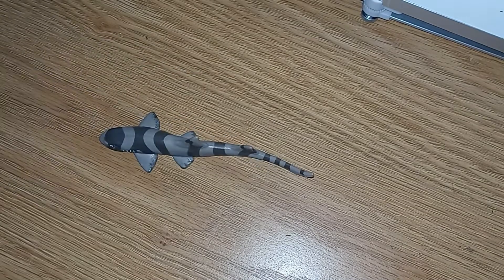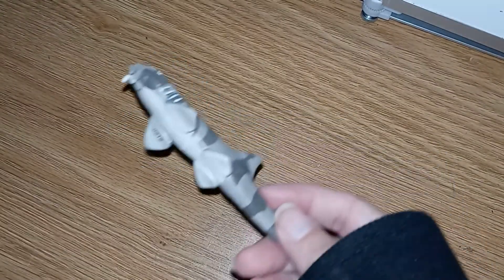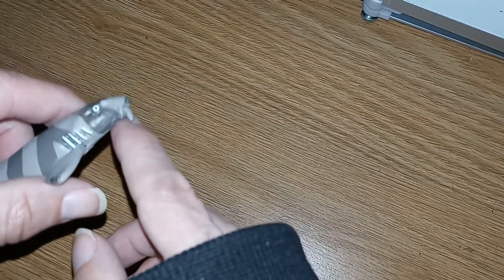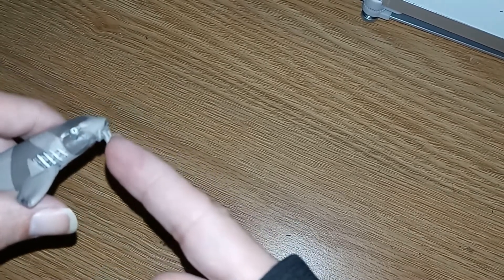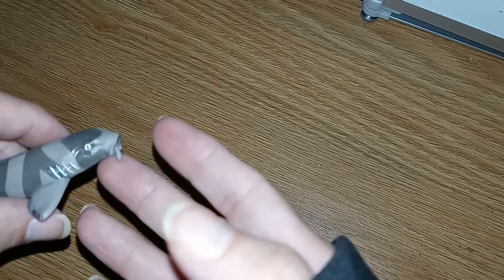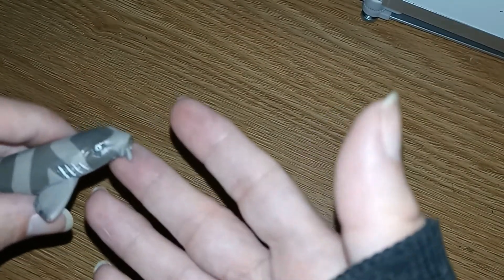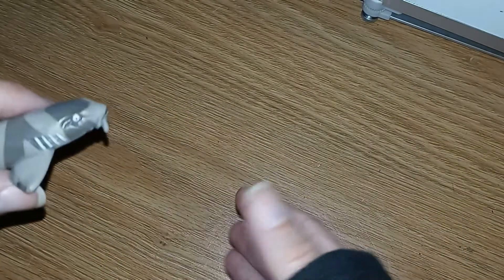The bamboo shark is an interesting animal. It has these two little barbels that hang down from the mouth, and these are going to help keep sand out of their mouth while feeding. They're also going to use these to find food that may be hidden inside the sand.